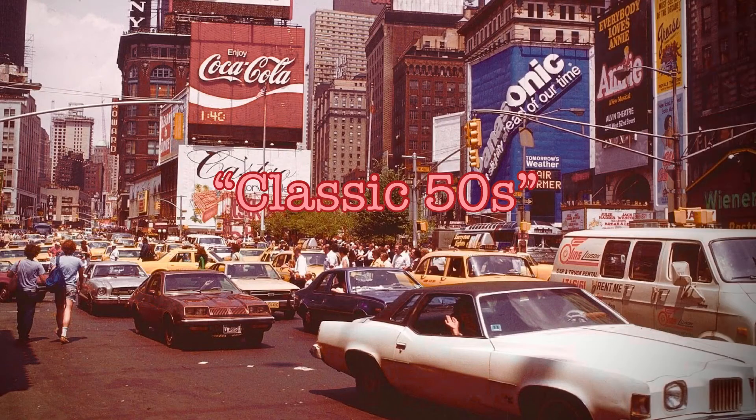Next up is the classic 50s outfit. I paired a white button down with a collar underneath a regular old striped shirt and I have this skirt that I made.